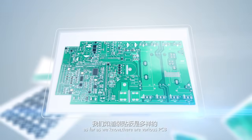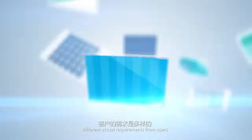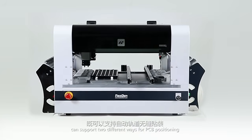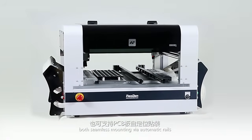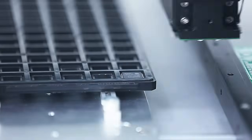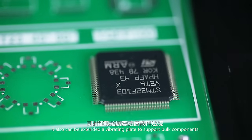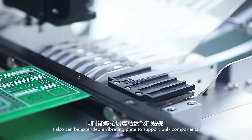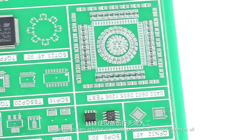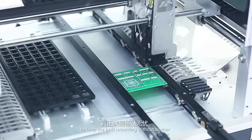However, as far as we know, there are various PCBs, different components, and different actual requirements from users. Neo Denfor can support two different ways for PCB positioning: both seamless mounting via automatic rails and PCB self-positioning mounting. Both tube and tray package ICs can be supported at the same time. It also can be extended with a vibrating plate to support bulk components. Moreover, the universal conveyor port can help users achieve automatic production without labor to keep the best mounting without bother.